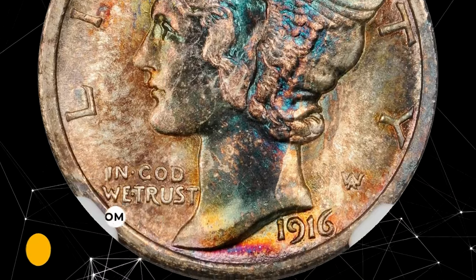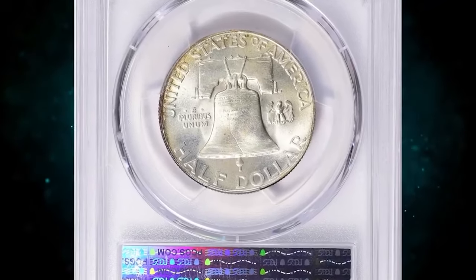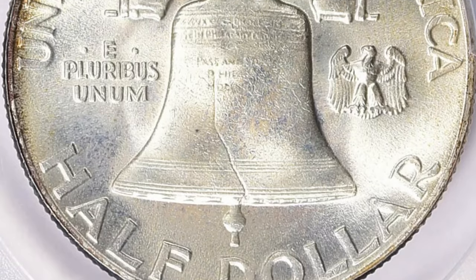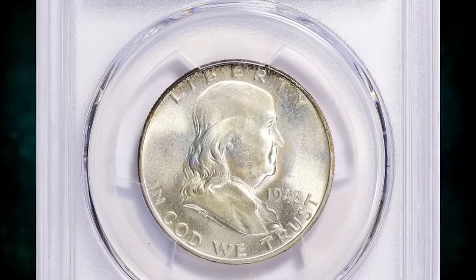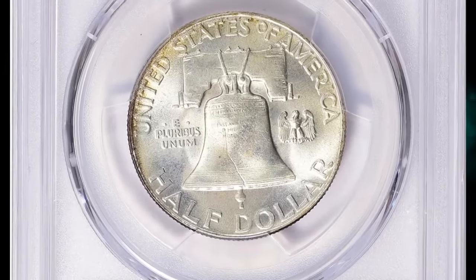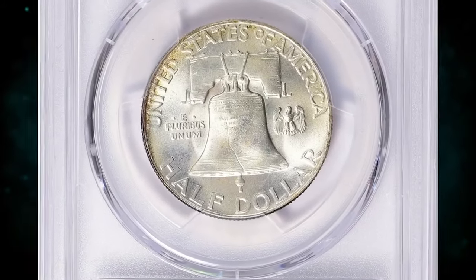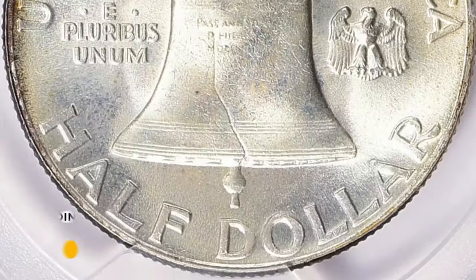This is a 1948 Franklin Half Dollar in MS67 condition with full bell lines. The enormous mintage of dollars during the war years led to reduced production in 1946–1947, carrying over into the new series. Gems are plentiful through MS65, with enough MS66 coins to satisfy advanced collectors. The full bell lines designation is available but scarce in MS67 and higher. This specimen was sold for $12,947.62 including buyer's fee.